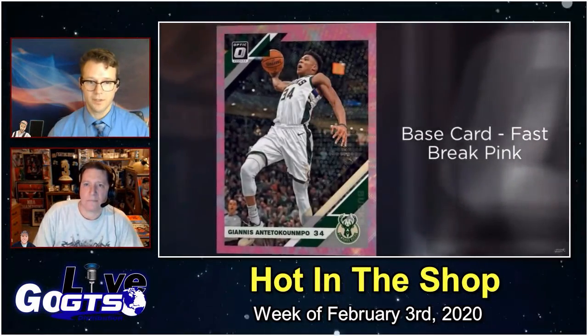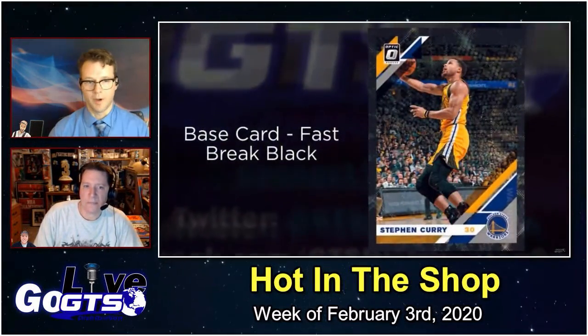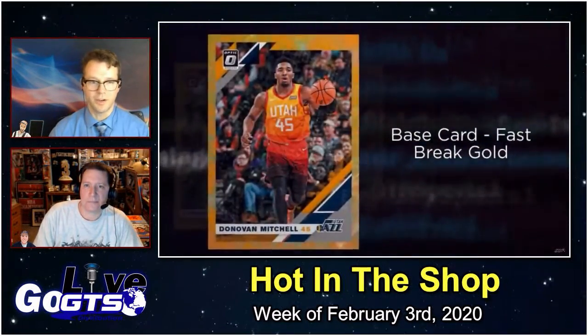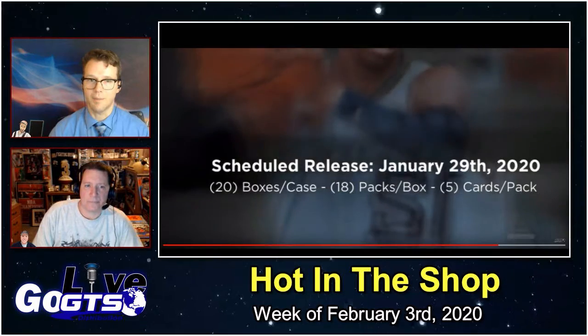Shiny Break Pinks, Shiny Break Blacks, Shiny Break Golds, and a stacked checklist. But we know what it is — it's 2020, that's Zion mania. Swatting balls, dunking balls — you're chasing Zion. And you've got another chance this year with Donruss Optic Fast Break NBA Basketball Cards.